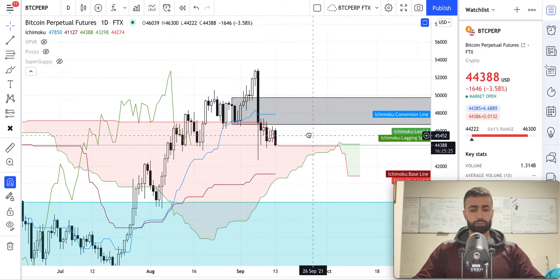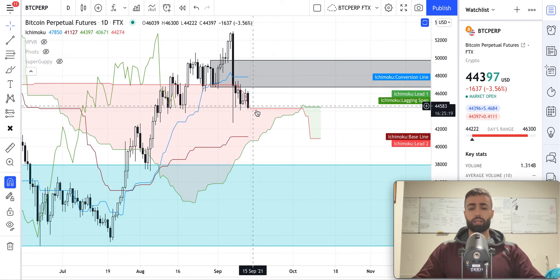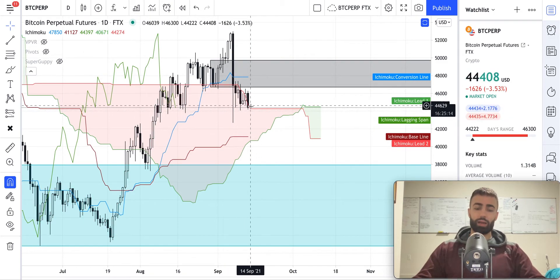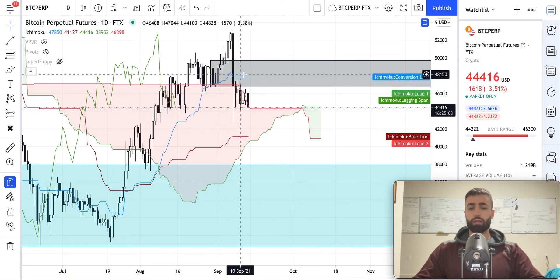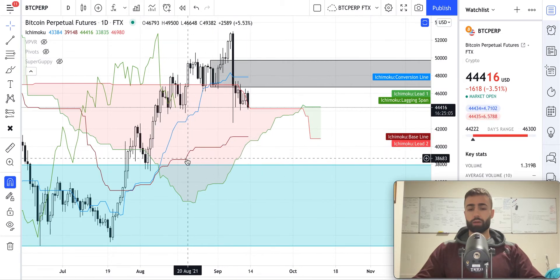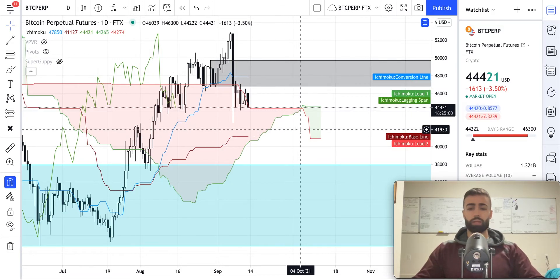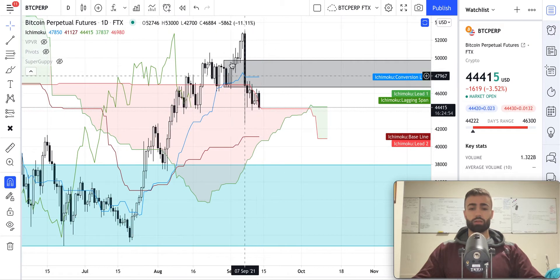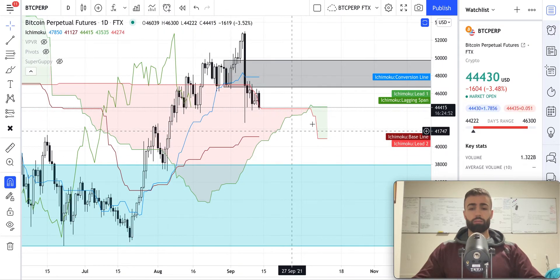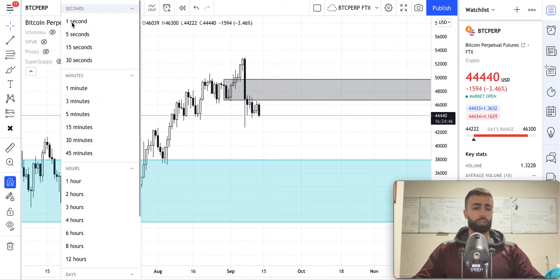The Ichimoku Cloud is still setting up for a bullish trend here. We'll see how the price actually develops over the coming weeks because right now this is starting to look like it would be good for a long, considering the cloud is green, the Tenkan is above the cloud, and the Kijun is starting to creep its way up to get outside of the cloud at some point — it looks like sometime in either late September or early October. This takes a long time for this pattern to play out, but when it does, it typically leads to a good signal for continuation.